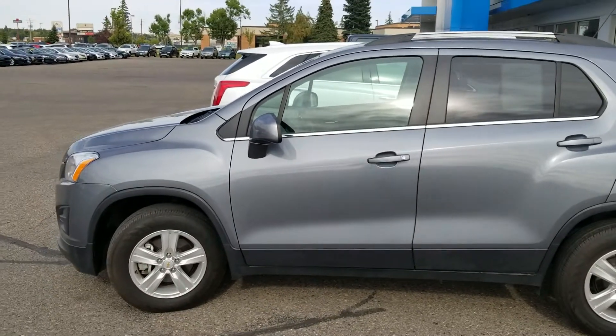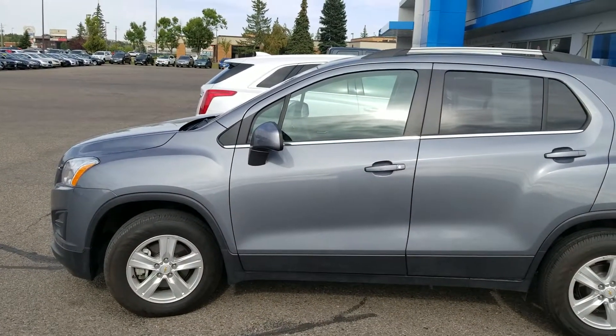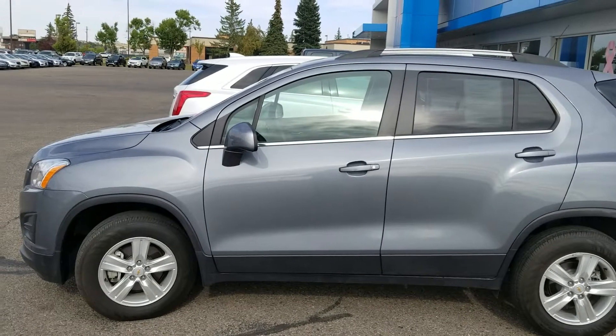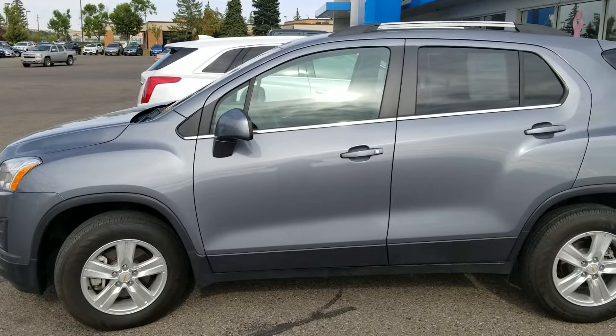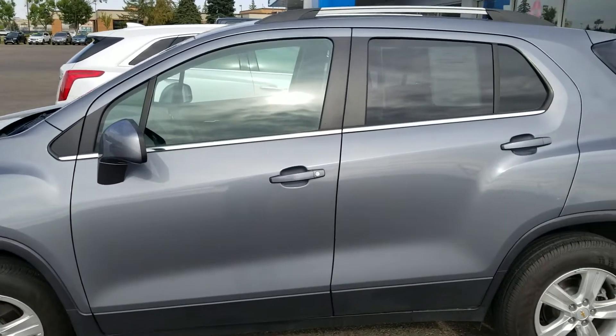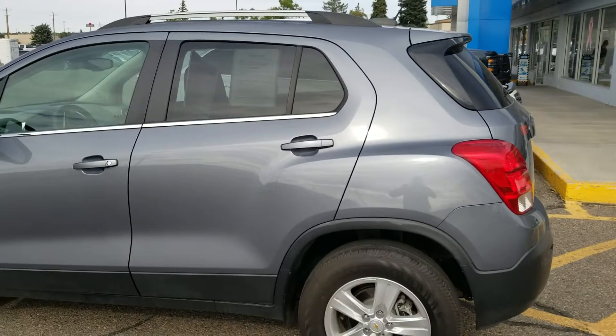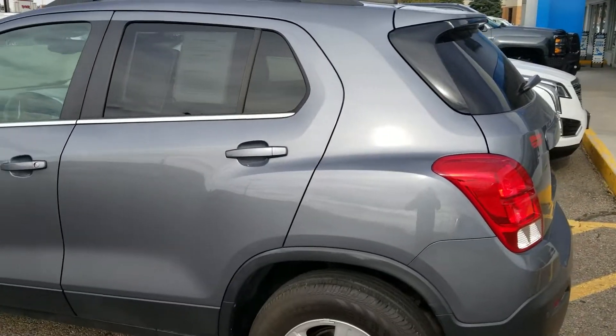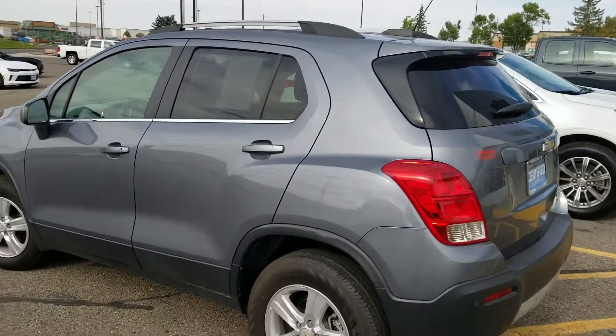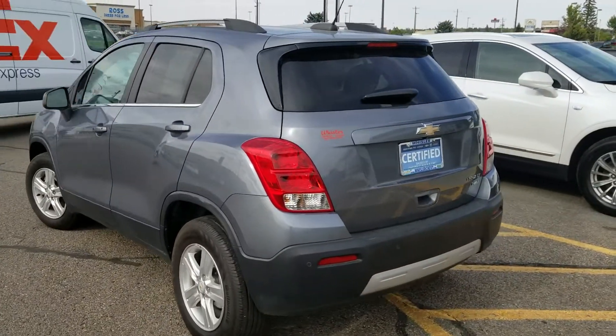Good afternoon, this is Shane McCurtain with Whistler Chevrolet Cadillac. I just want to thank you for the opportunity to show you this 2015 Chevy Trax. Very beautiful color. It is an all-wheel drive, so I always like to double check my work, but I just wanted to walk around it for you to give you a good idea of what the vehicle looks like.